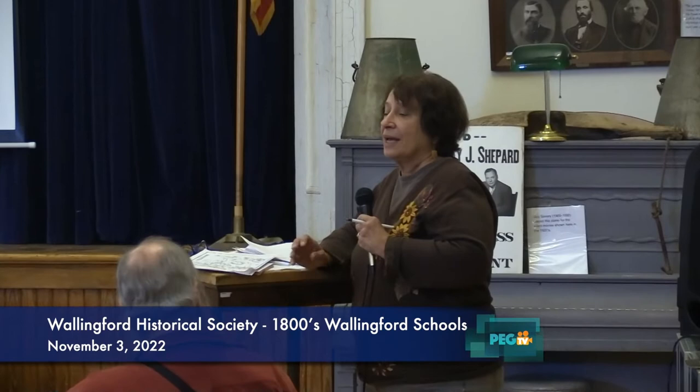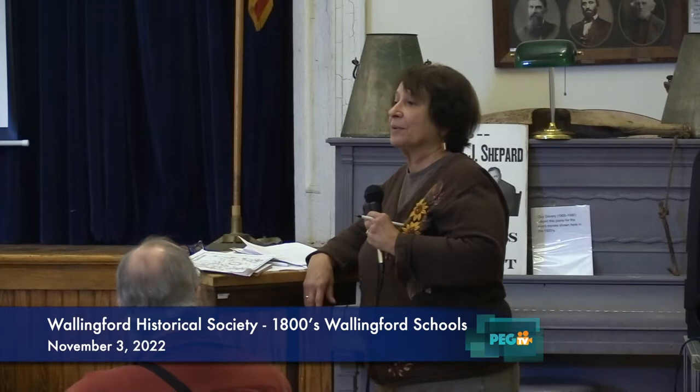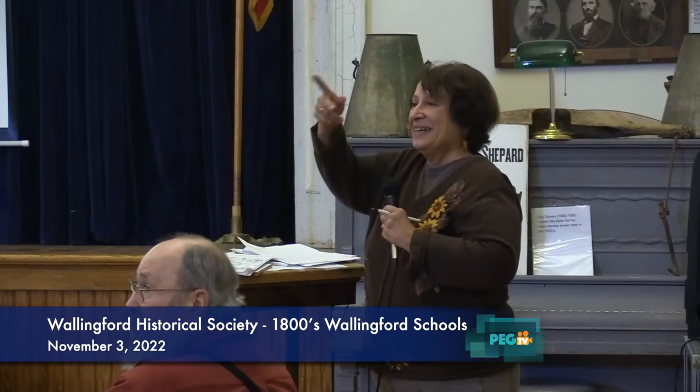We have tons and tons of information — the files are full, there are pictures and things you can look at later. We're very fortunate that we have the original school records, and they tell so much information, every single one of them. And not to single anyone out, but we'd like to welcome Tom French.